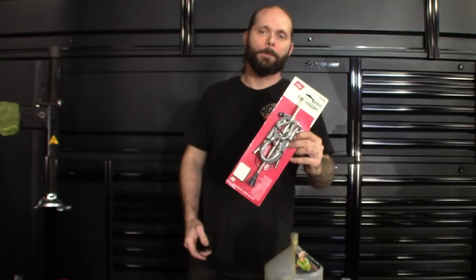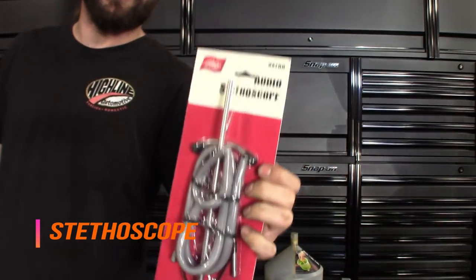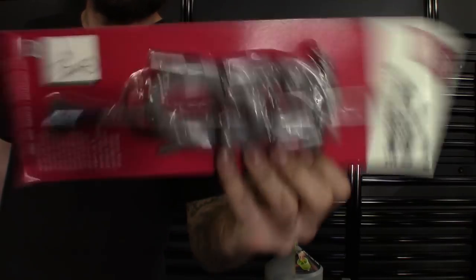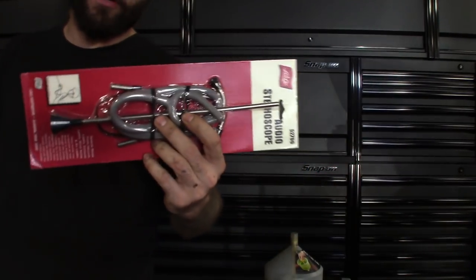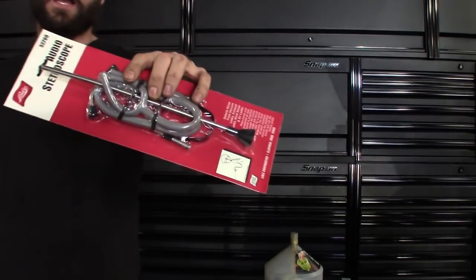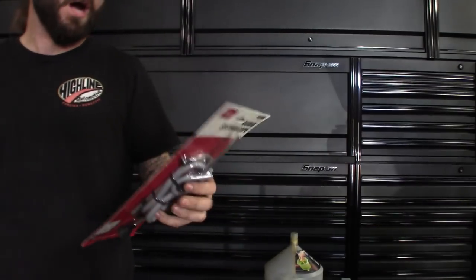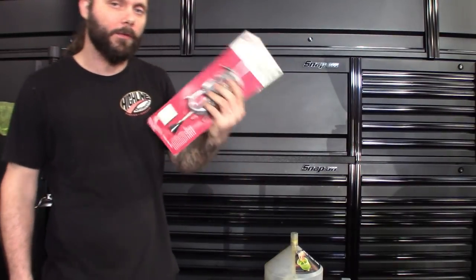So I'm gonna kick it off. The first one is the audio stethoscope — part number 52700. These are great for checking vacuum leaks under the hood, even exhaust leaks. When it's too hot to get close, you hook these up, get it up there, and it picks up vacuum really well. Great tool, made by Lyle.